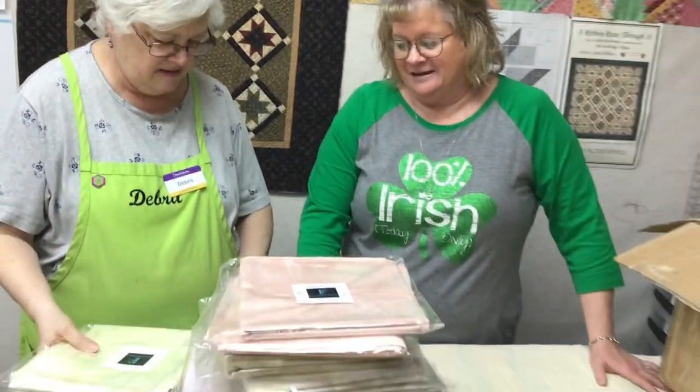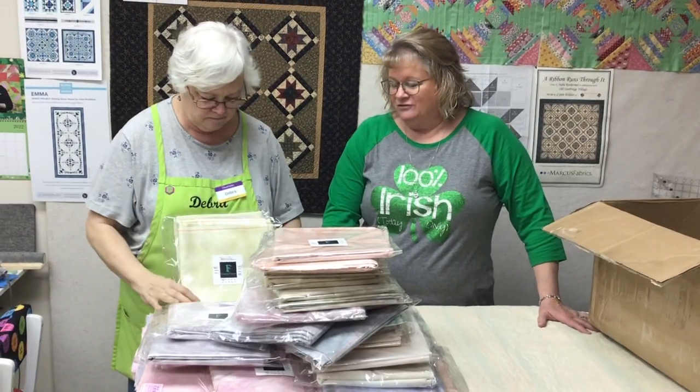Watch ours too. Come on in next week and check out the new fabrics — we're excited to share them with you. If you have questions, please give us a call. If you can't tell, Debra's a 14 count girl — but she likes 16 count too. Didn't you say a lot of people would always come in and look, and we had a hard time keeping anything in the 14 count Aida that was hand-dyed?